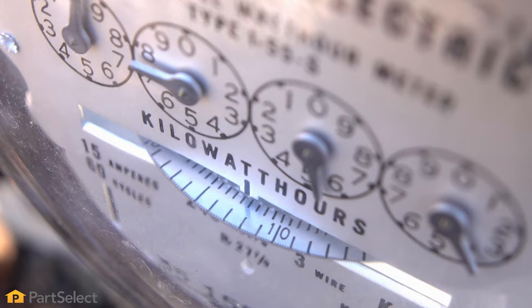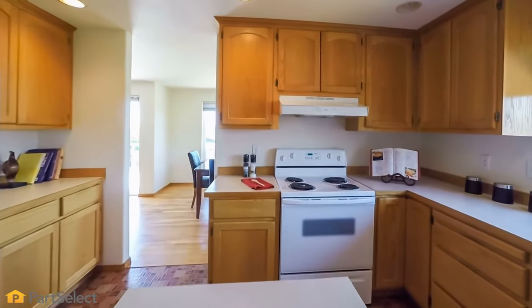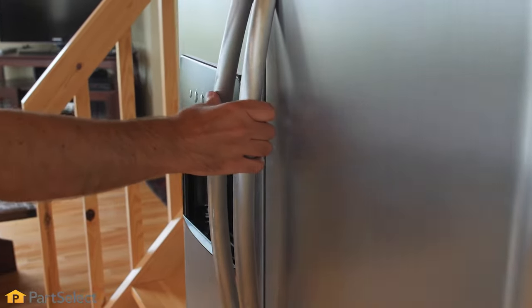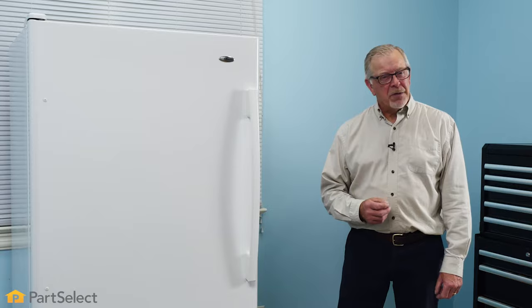Are rising energy costs a major concern for you trying to find out ways to maximize the efficiency of your home appliances? Hi, it's Steve from PartSelect. In this video, we'd like to share with you some energy saving tips for your refrigerator.